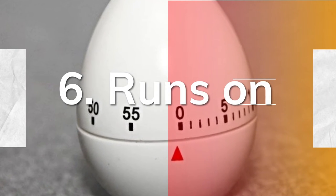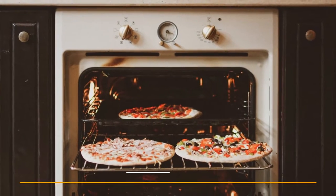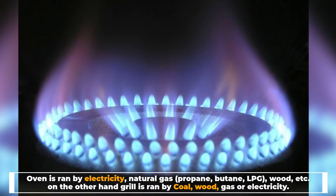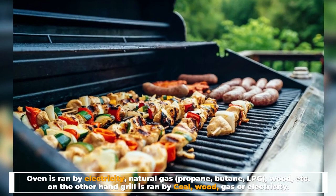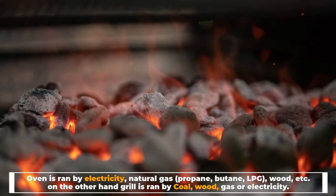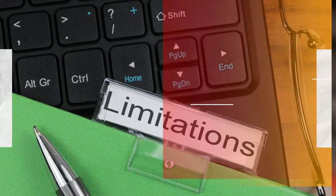6. Runs on: ovens are run by electricity, natural gas, propane, butane, LPG, wood, etc. On the other hand, grills are run by coal, wood, gas, or electricity.